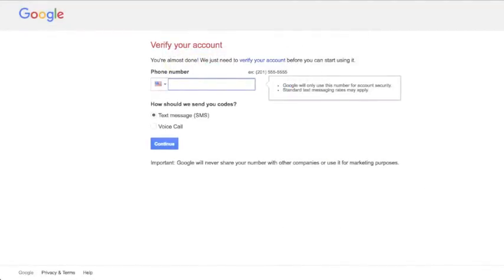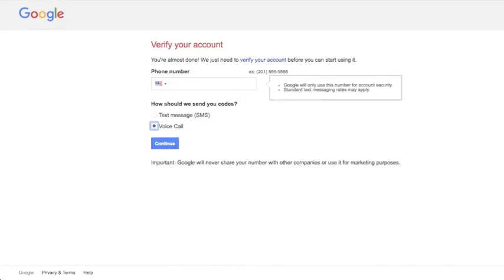You may be asked to phone verify your account. If you are, input your phone number and choose if you want Google to either send you a text or call you with a PIN number. Once you have the PIN, you will need to enter it on the form to verify your account.